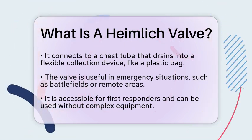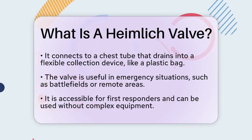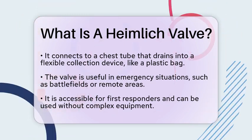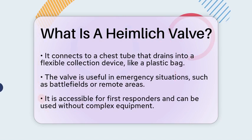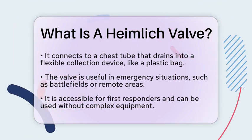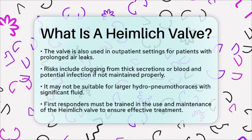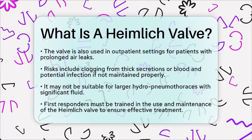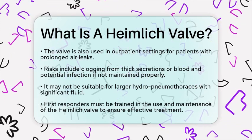While the Heimlich Valve offers many benefits, there are also risks to consider. It can become clogged if thick secretions or blood are present, which may hinder its function. There is also a risk of infection if the valve is not properly secured or maintained. Furthermore, it may not be suitable for larger hydroneumothoraces that involve significant fluid.